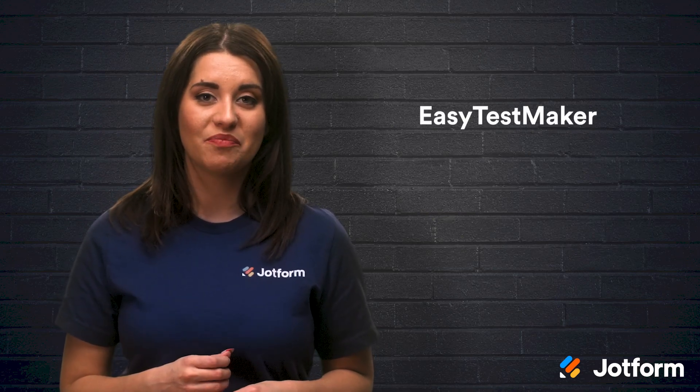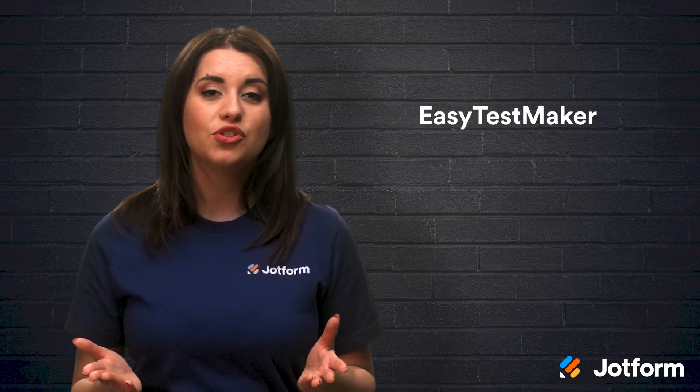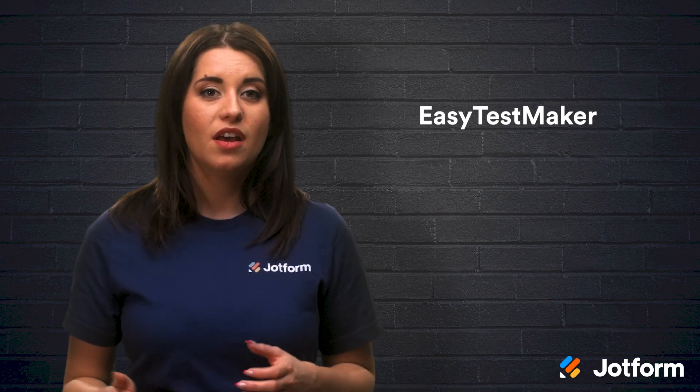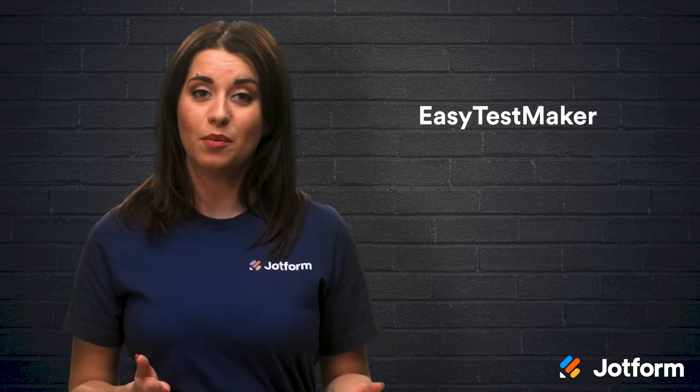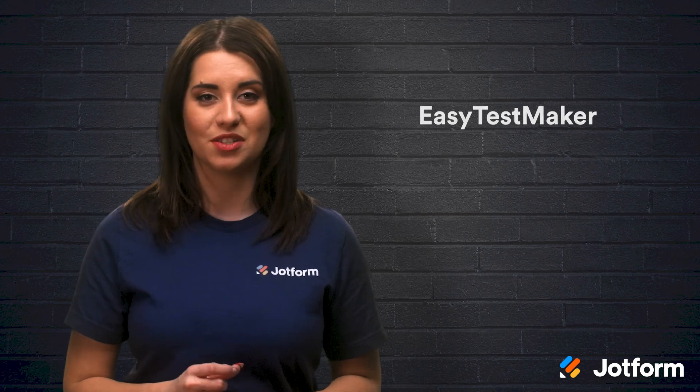The last online testing tool on our list is Easy Test Maker. If you want variety, this is a great choice as it gives you the option to create multiple question types — multiple choice, fill-in-the-blank, matching, short answer, and true or false question options.